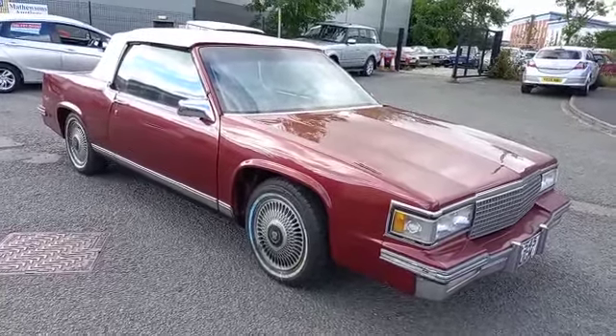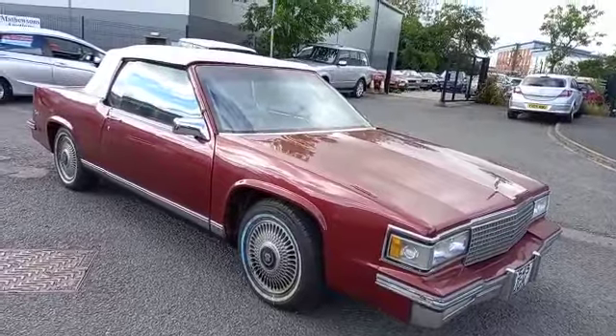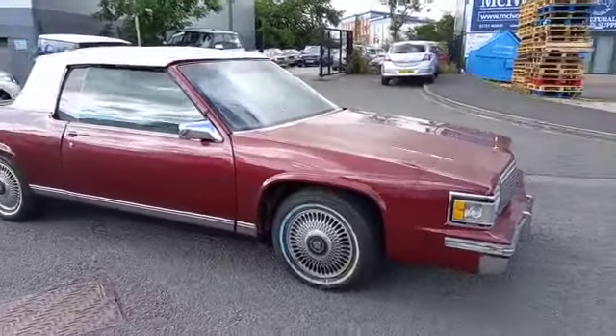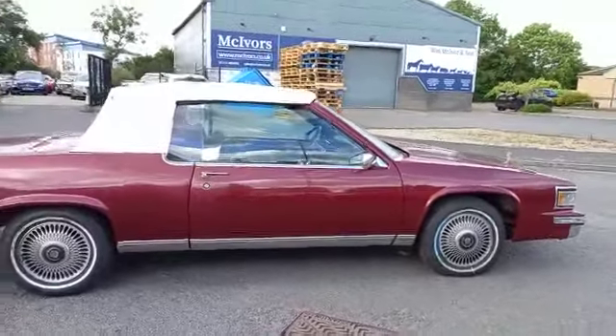Right then folks, here we go. Cadillac Coupe Deville Convertible. Now I'm informed — a vendor informs me — it's the one, the only one in the UK. They made 300 of them.